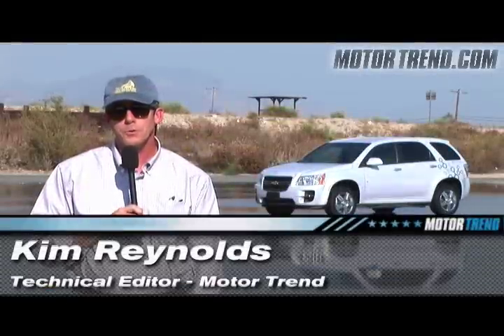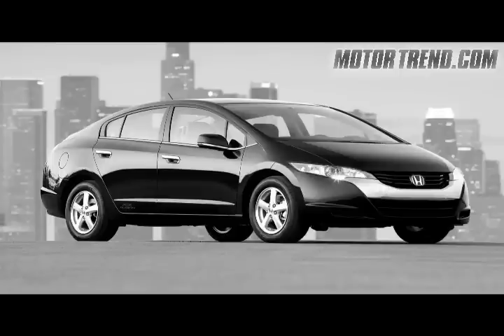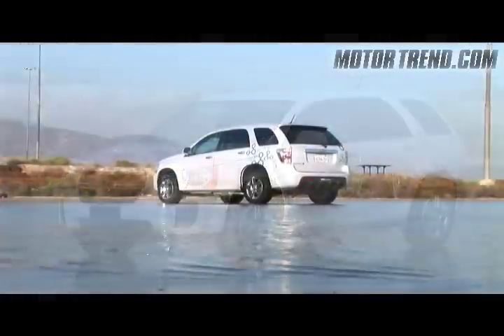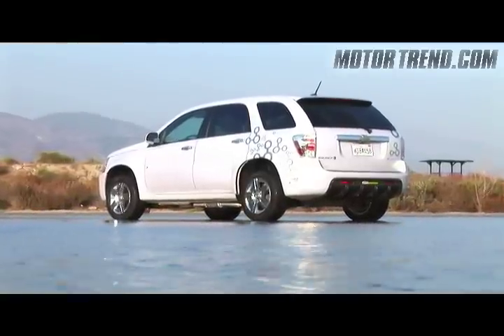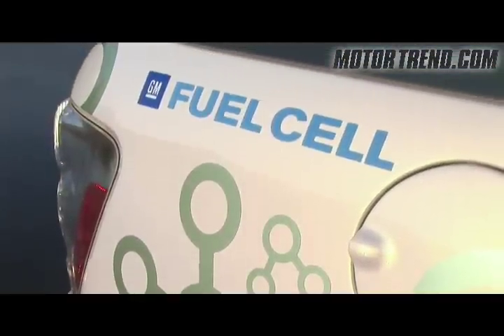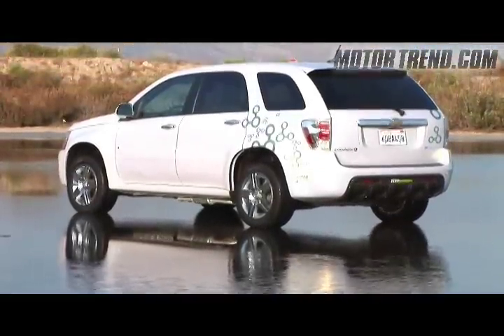Hydrogen has been called the fuel of the future for the automobile, and it always will be, as they say. While companies like Honda with their FCX Clarity and General Motors with their fuel cell Equinox are trying to make the future today, this vehicle is part of a fleet of 100 fuel cell Equinoxes that General Motors has built as part of Project Driveway — a program where normal people can drive these cars on a free three-month lease with free hydrogen, rotating through as many drivers as possible to learn about the technology.